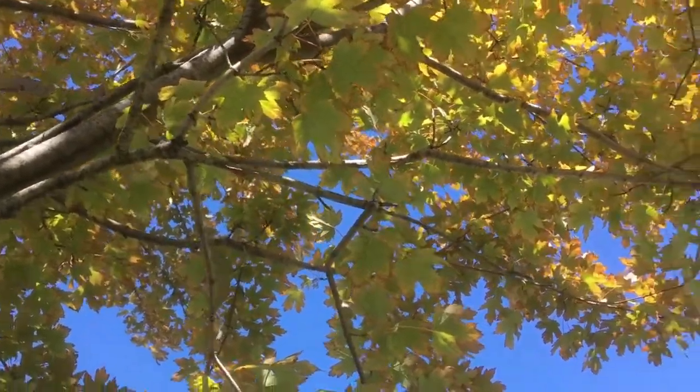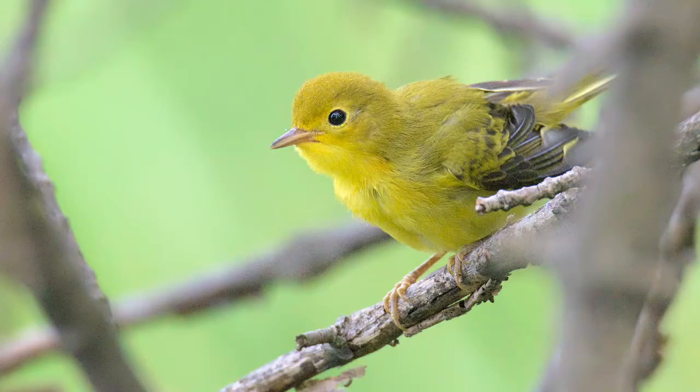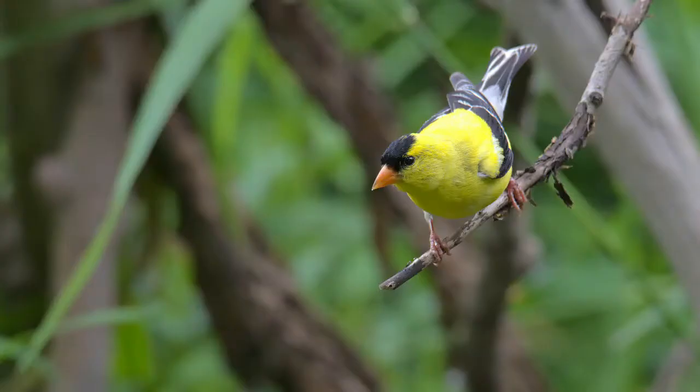121 birds have been recorded at Carleton University, such as yellow warbler, house finch, barn swallow, and American goldfinch. We don't have time to look at them all, but if you visit Carleton, you'll surely find a few yourself.